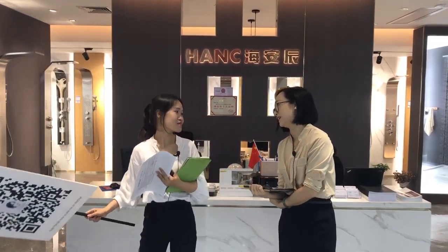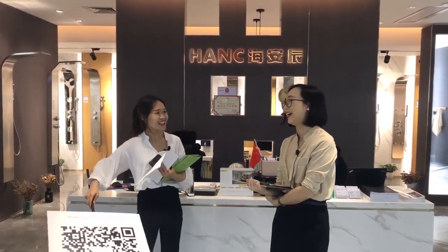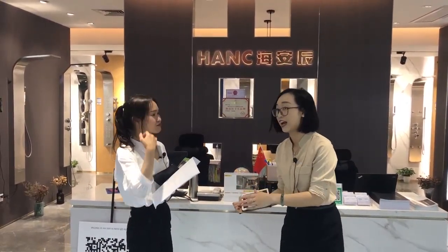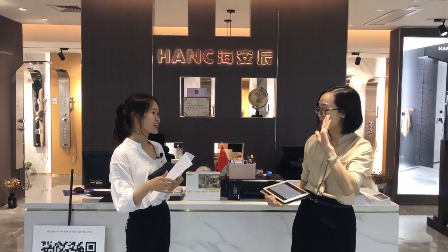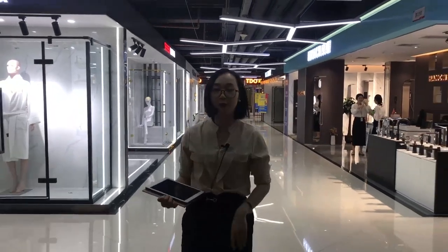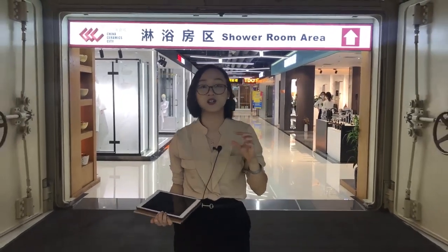Thank you so much for your time Cindy. Now we will move to the second bathroom brand — SSWW. It is on the fourth floor of China Ceramic City. Before we arrive there, let's watch a short introduction video about SSWW to have a basic understanding.